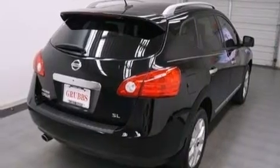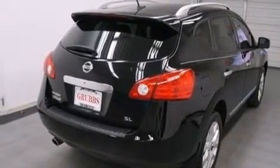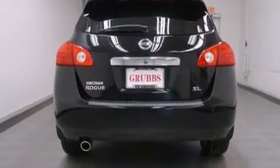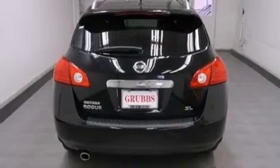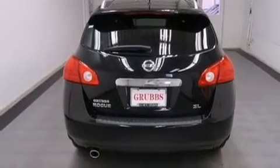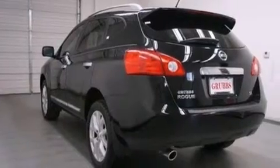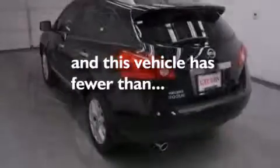Features include traction control and stability control systems, cruise control, full power accessories, side curtain airbags, a rear window defroster, variable valve timing, a rear spoiler, an anti-lock braking system, a chrome grille, and this vehicle has less than 29,000 miles.